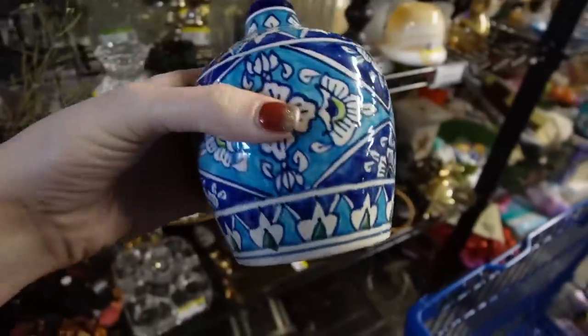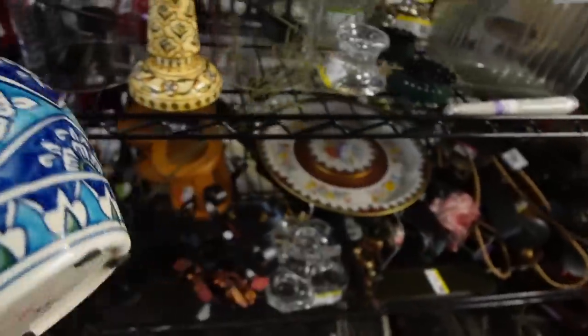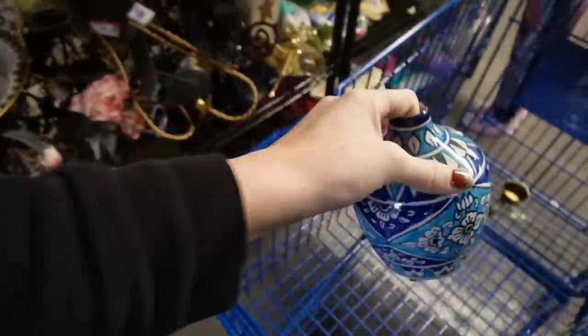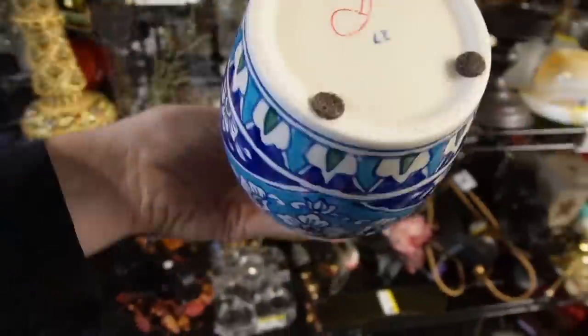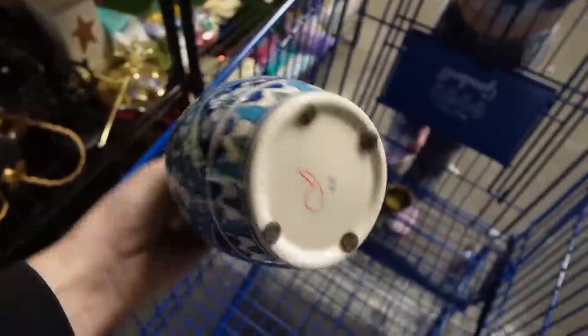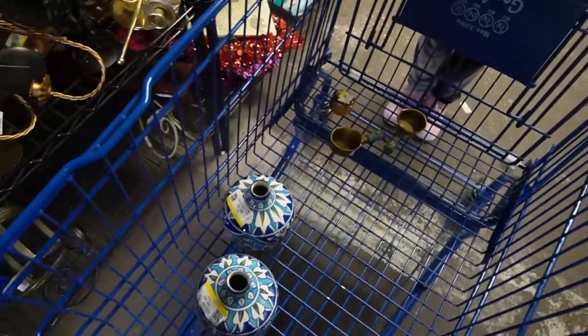Those are kind of neat looking, and there's a pair of them. I've got a marking there on the bottom and a number, but I really love the color. So we'll take those with us. This one is $27 and the other one is $14 — nice decorative pieces.